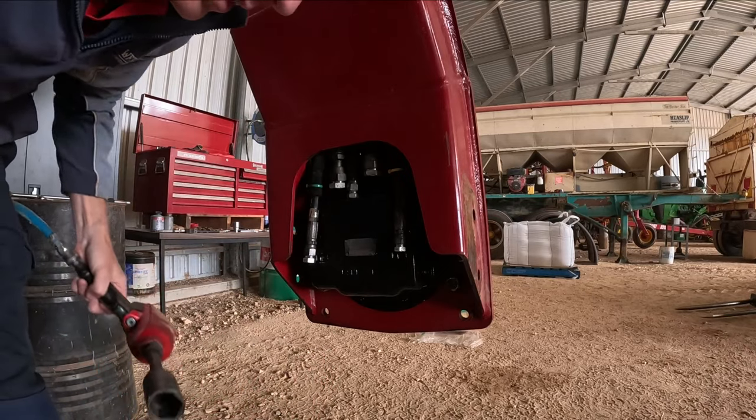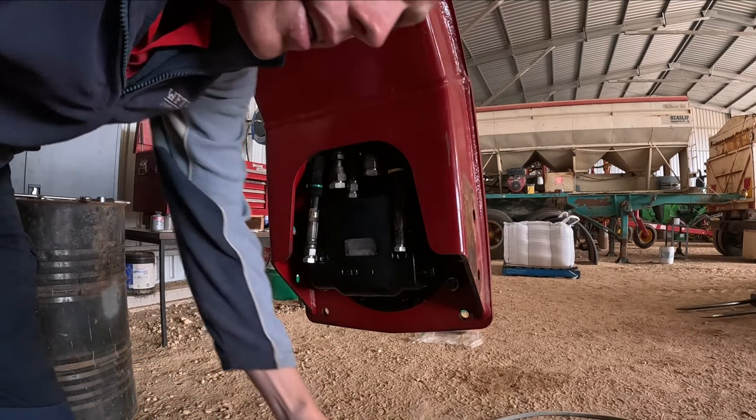Oh, I almost forgot to put tonight's dinner on. You know what they say — hungry kids, hungry wife, big strife. But yeah, that there is some homegrown lamb, ladies and gentlemen. We grow it, we eat it. Right, let's get these oil lines on and put this job behind us.